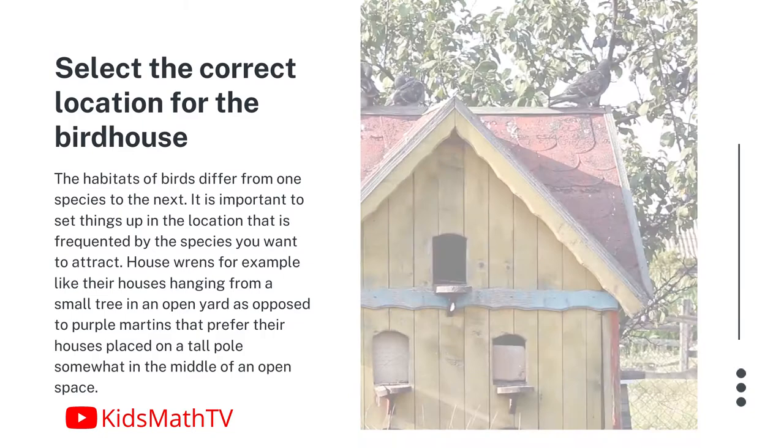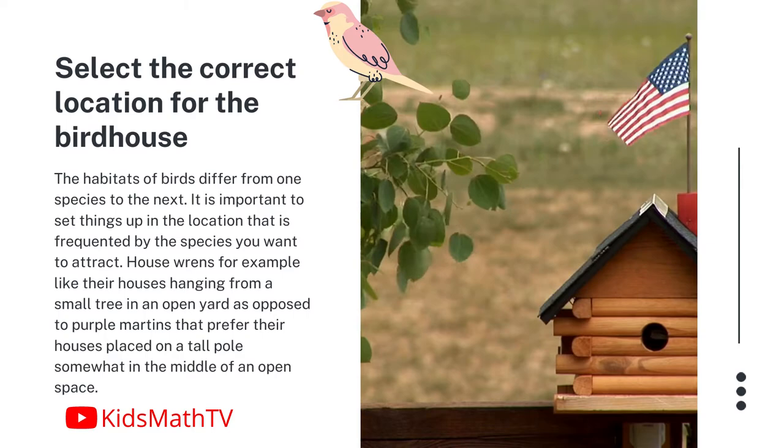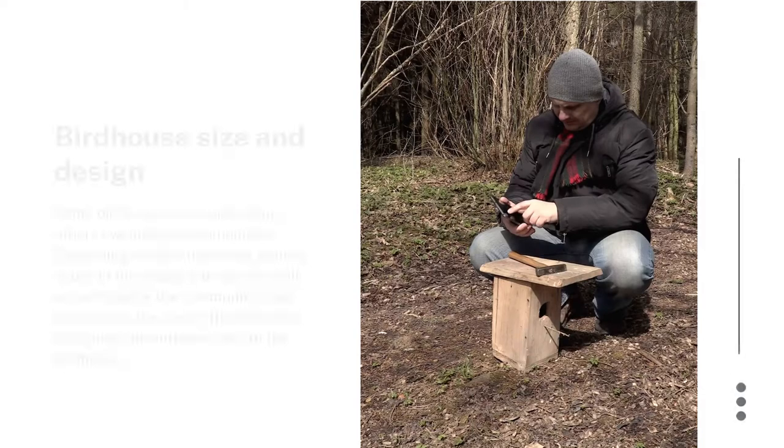House wrens, for example, like their houses hanging from a small tree in an open yard, as opposed to purple martins that prefer their houses placed on a tall pole, somewhat in the middle of an open space. Think about species that live close to water and prefer their nests lower to the ground and close to rivers. Do some research about the species you want to attract and their habitats to get an idea of where to locate the birdhouse.